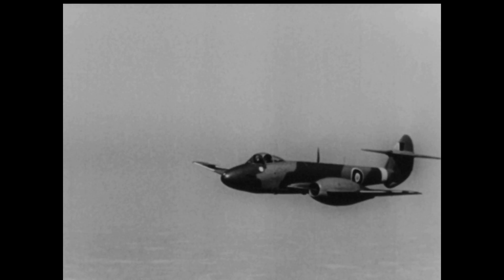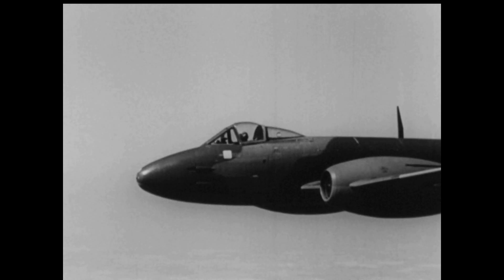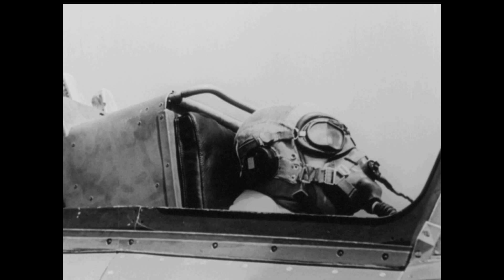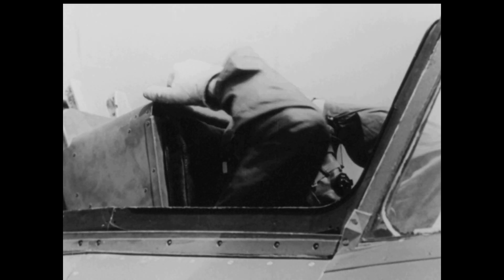If you ever use a pilot ejection seat, remember these points. Reduce airspeed if possible. Jettison hood and make sure that it has gone. Feet and head on rest. Hold your breath, keep your mouth shut. Elbows in, pull down the blind and out you go.